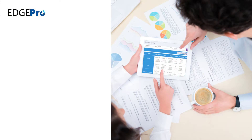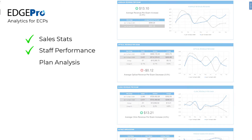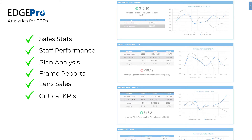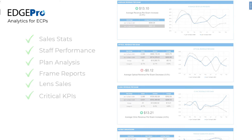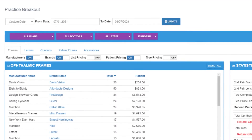For those of you that don't know what Edge Pro is, it's our data analytics software that takes the headache out of reporting. It essentially shows you a deep dive into your practice and will allow you to have the information you need at your fingertips in order to make smart business decisions. Today we're taking a look at the practice breakout dashboard within Edge Pro, which is personally my favorite dashboard.